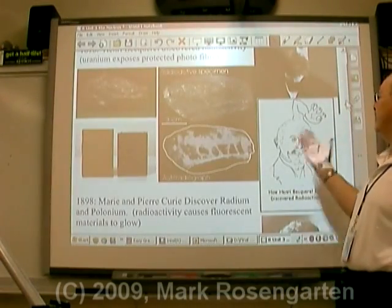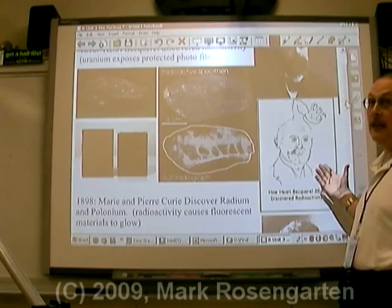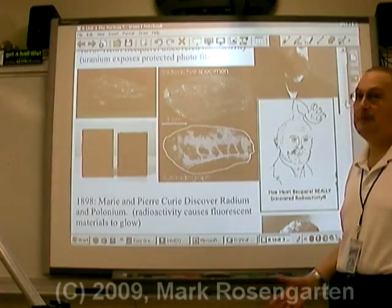Now, some people think this is how Henri Becquerel really discovered radioactivity - after a while, when you've got an arm growing out of the top of your head, wearing hats becomes a little bit problematic.